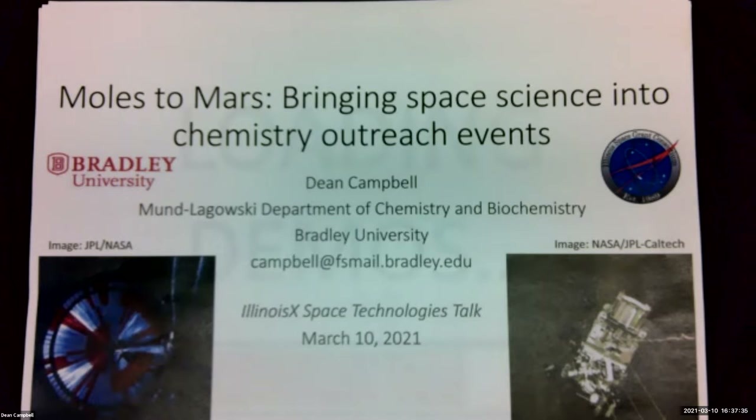Since its formation, the demo crew has reached out to over 32,500 audience members of all ages in over 330 events in five Illinois counties. With most outreach events suspended due to the pandemic, he's placing demo videos on YouTube channel Chem Demos in order to continue sharing information with the public.